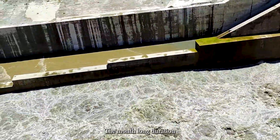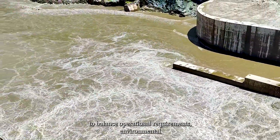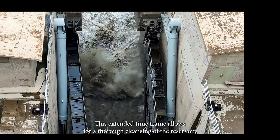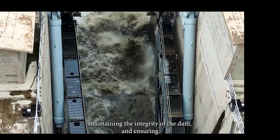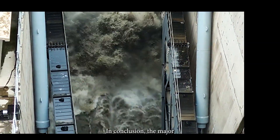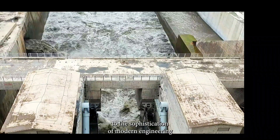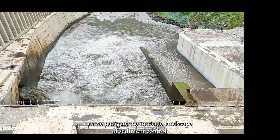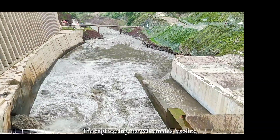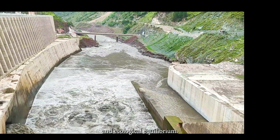The month-long duration of the flushing operation underscores the meticulous approach taken to balance operational requirements, environmental preservation, and structural considerations. This extended time frame allows for a thorough cleansing of the reservoir, maintaining the integrity of the dam and ensuring sustained power generation. The mega hydropower dam's reservoir flushing process stands as a testament to the sophistication of modern engineering — a guardian of sustainable power generation and ecological equilibrium.